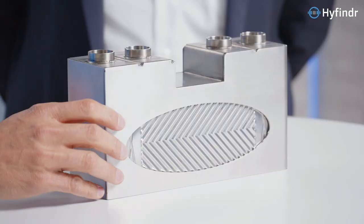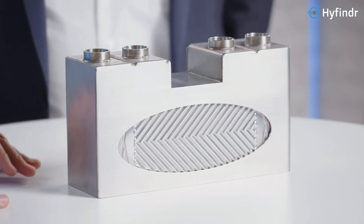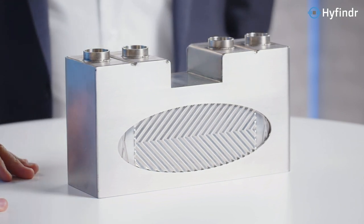Hi, welcome Stefan. Hi guys, great to be here. Stefan, it's nice that you came, but it's also great that you brought something with you. What is this, please? It's a heat exchanger, especially for SOFC applications.